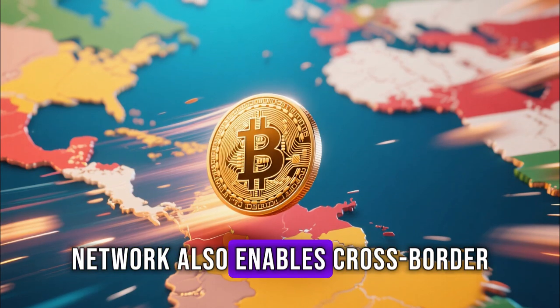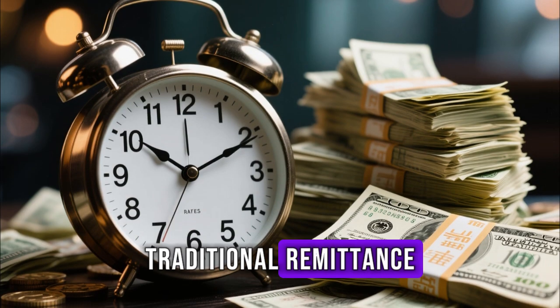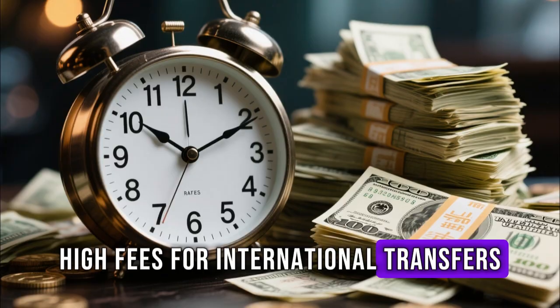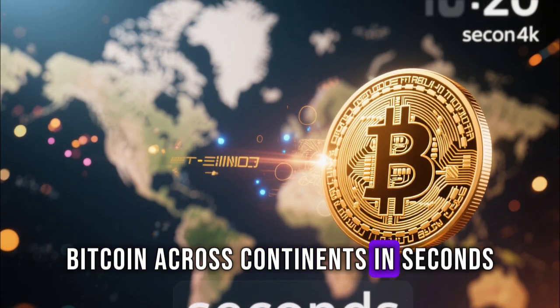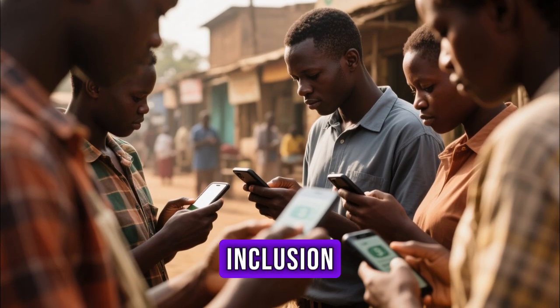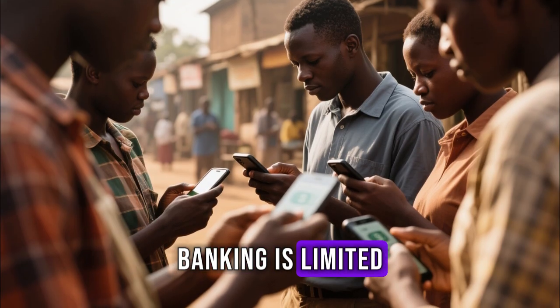The Lightning Network also enables cross-border payments like never before. Traditional remittance services can take days and charge high fees for international transfers. With Lightning, users can send Bitcoin across continents in seconds at almost no cost. This opens doors for financial inclusion, especially in developing countries where access to traditional banking is limited.